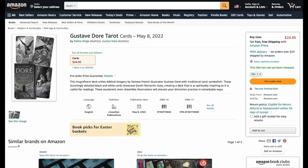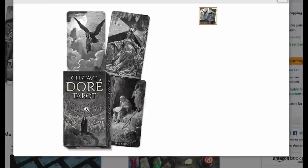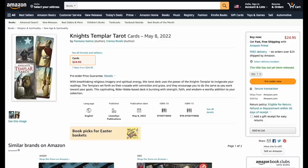The Gustave Doré tarot is coming out May 8th — this looks like a no-brainer. I pre-ordered it the minute I saw it. Beautiful art, amazing shading. Hopefully you got it on sale from Llewellyn during their quarterly sale.